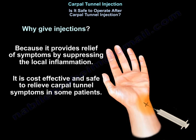Why give an injection? Because it provides relief of symptoms by suppressing local inflammation. It is cost-effective and safe to relieve carpal tunnel symptoms in some patients.